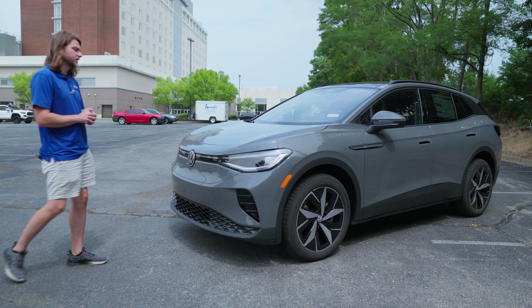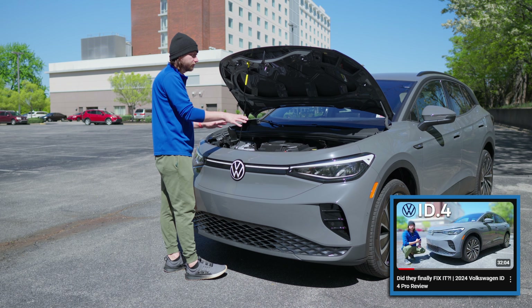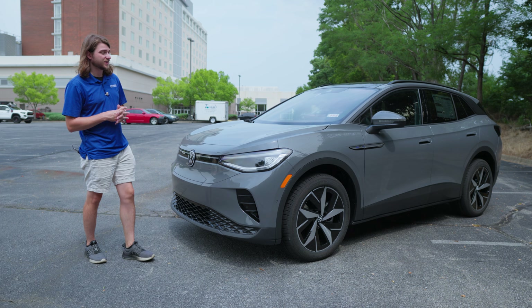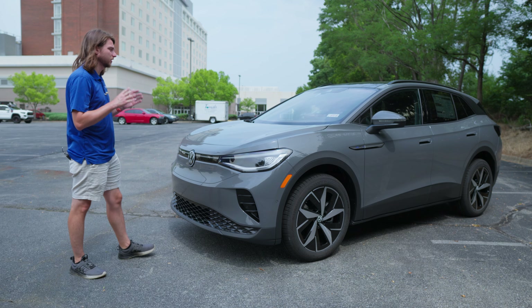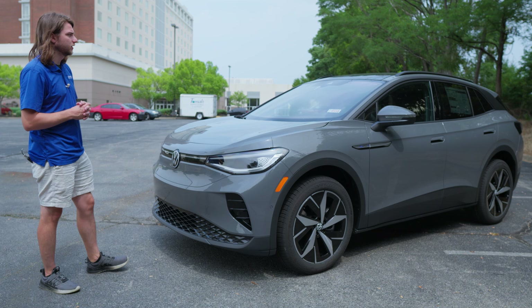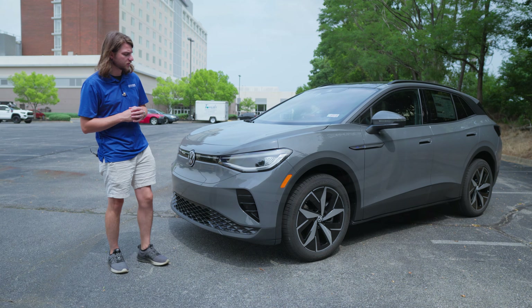The overall design of the ID.4 hasn't changed a whole lot for 2024. I took a look at a lower-trimmed model a few months ago — that one even just had cloth seats. This one's got leather seats, a panoramic roof, and it's pretty much fully loaded. There are a few noticeable changes for 2024 and I'll mention those as we go.